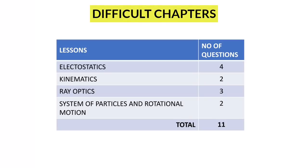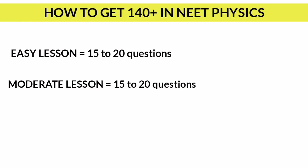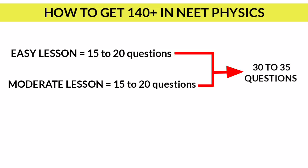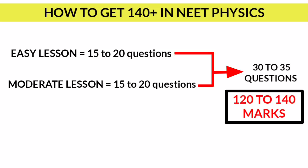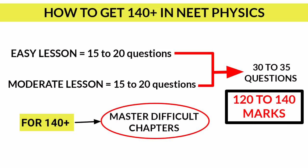Next, difficult lessons. These are the lessons which have lots of concepts, and the examiner may ask different types of questions from these chapters. In order to master these chapters you need to work very hard and do deep work. If you are thorough with easy and moderately difficult lessons, you can attend 32 to 35 questions, which equals 120 to 140 marks. If you need to get 140 plus marks you need to master difficult lessons too, and this is a deciding factor for the NEET exam.